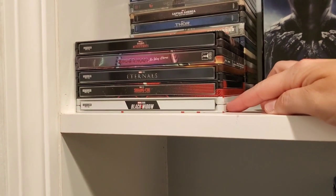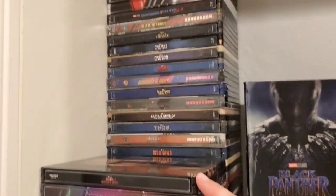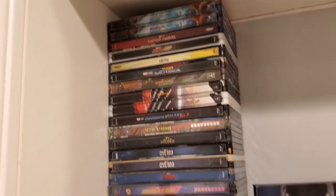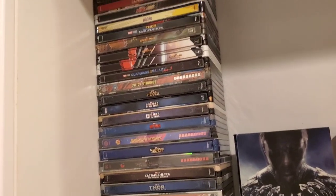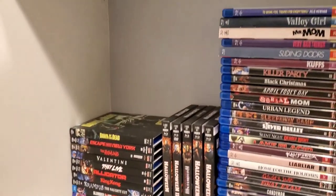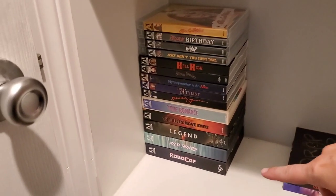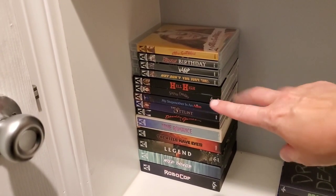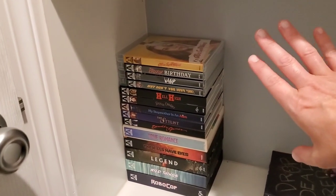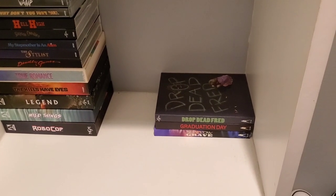The MCU steelbooks are ordered chronologically — Black Widow, Shang-Chi, Eternals, No Way Home, Multiverse of Madness — and there's plenty of room to stack since Marvel isn't stopping anytime soon. The Scream and Shout Factory titles are on the second shelf. The bottom shelf is still Arrow on one side with a lined-up box, Arrow titles with slipcovers, and Arrow titles without slipcovers — yes, that's how type-A I am. In the corner we have Vinegar Syndrome.